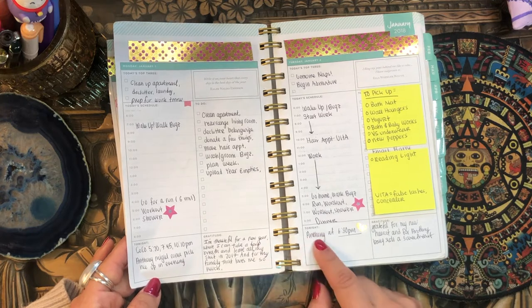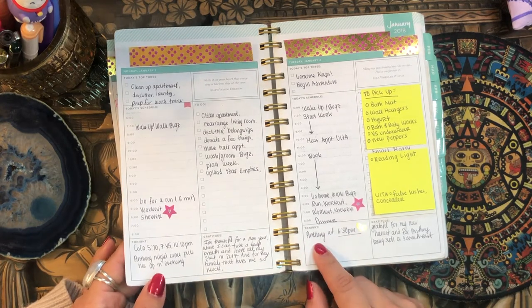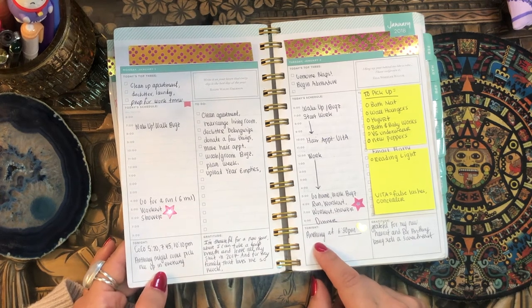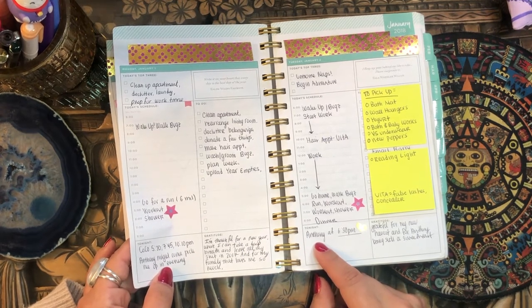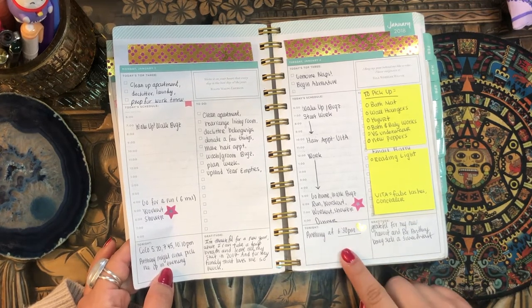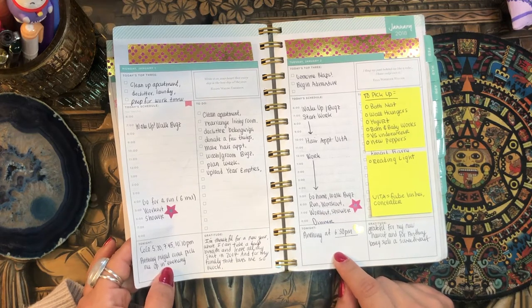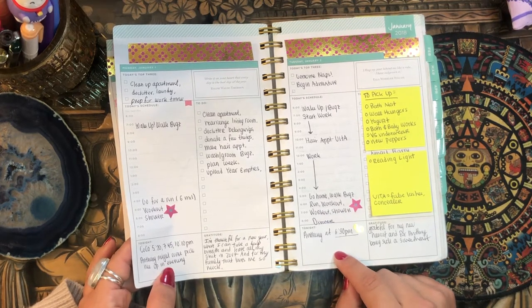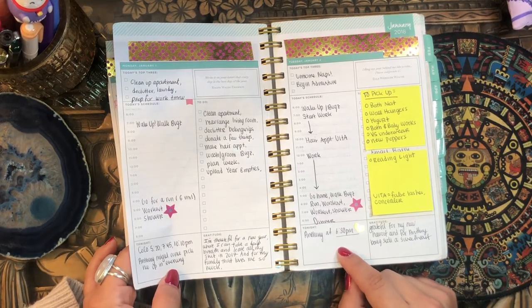I put 'Anthony might come pick me up in the evening' and then over here 'Anthony at 6:30 p.m.' I remember this man — I was dating a man named Anthony. He really liked me and I actually liked him, but I didn't love him. There was a spark that was missing. I was trying to fall in love with him because he was such a perfect man. It's funny how the heart works.